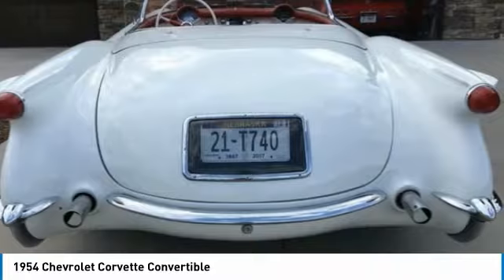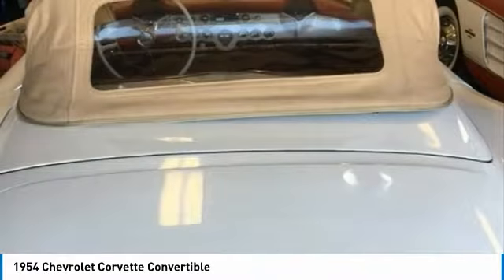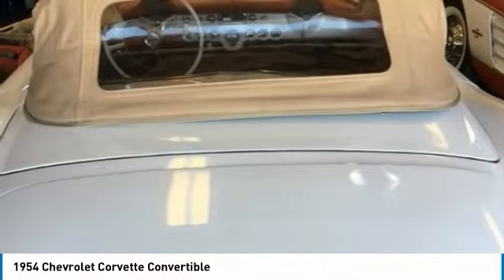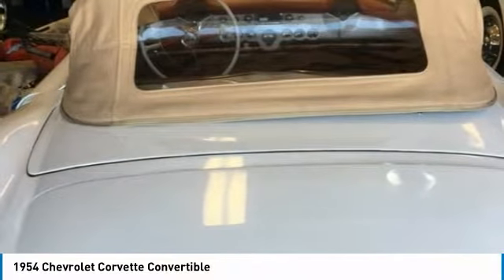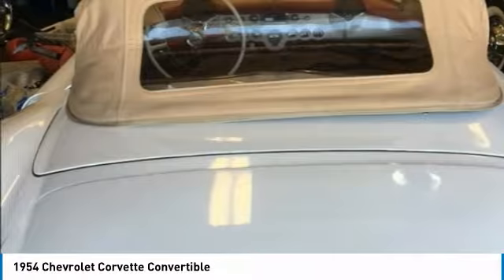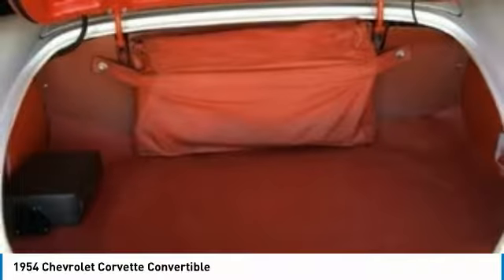It comes dressed to impress, with a stunning polo-white exterior paint complemented by an exceptionally clean sportsman red interior. Powered by a Blue Flame 6-cylinder engine paired with a Power Glide transmission that offers an impressive 155 horsepower.